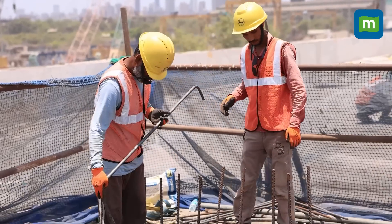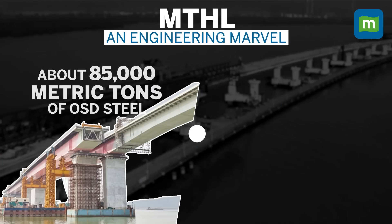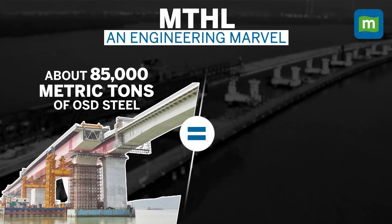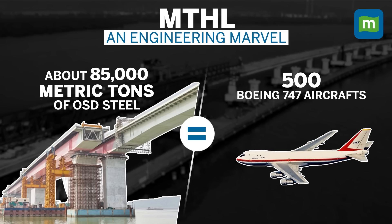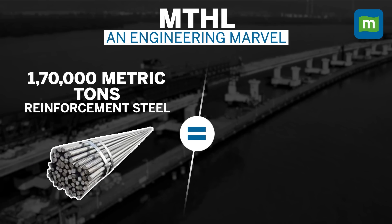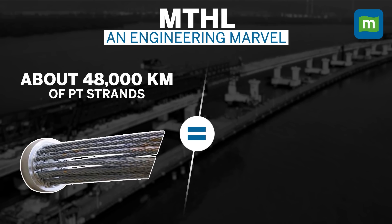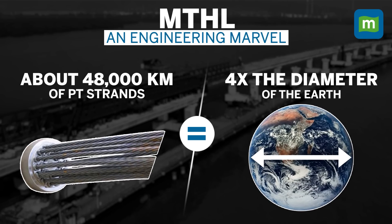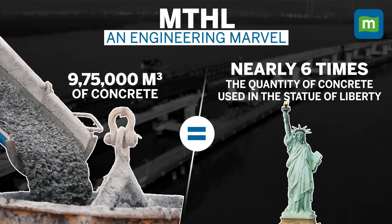A lot of concrete and steel was used for the bridge — about 85,000 metric tons of orthotropic steel decks, equivalent to the weight of 500 Boeing 747 aircraft, followed by 1,70,000 metric tons of reinforcement steel, equal to 17 times the weight of the Eiffel Tower. Nearly 48,000 km of PT strands were used, which equals four times the diameter of the Earth. And 9,75,000 cubic meters of concrete was used — nearly six times the concrete used in the Statue of Liberty.